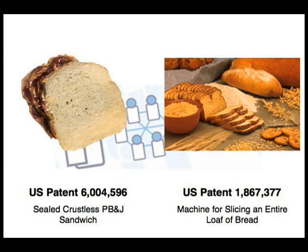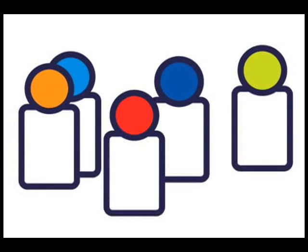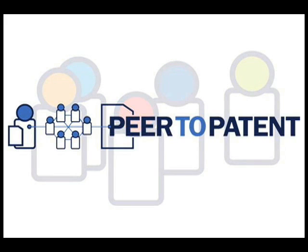By assisting the patent examiner with a thorough and informed prior art search, we can help make sure that patents are only granted for truly new inventions. You can help promote the progress of science and the useful arts. Share your expertise and pitch in at Peer 2 Patent.